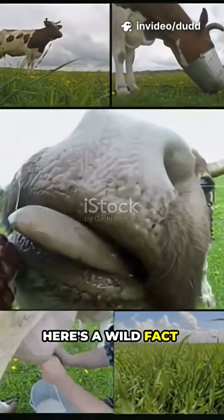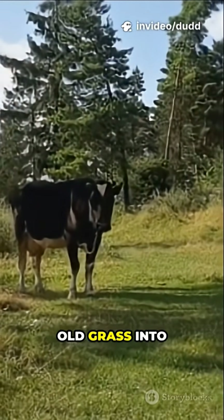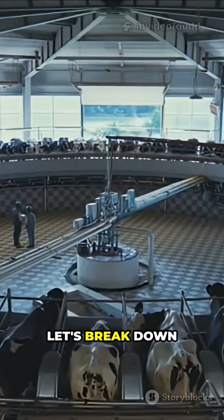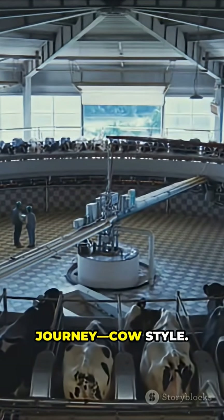Alright, here's a wild fact. Cows can turn plain old grass into creamy milk. But how does that even work? Let's break down the digestive journey, cow style.